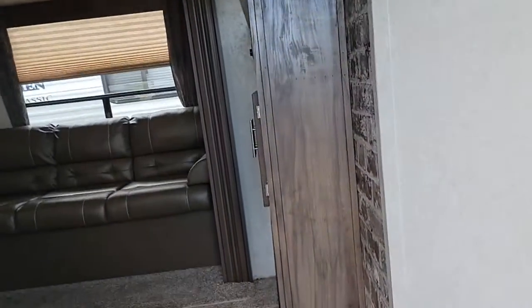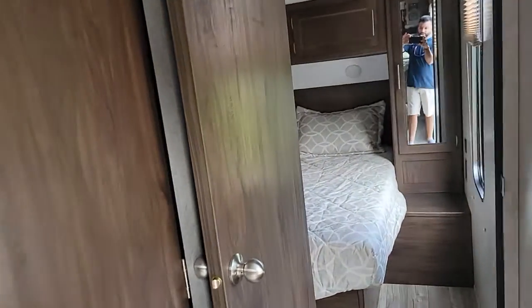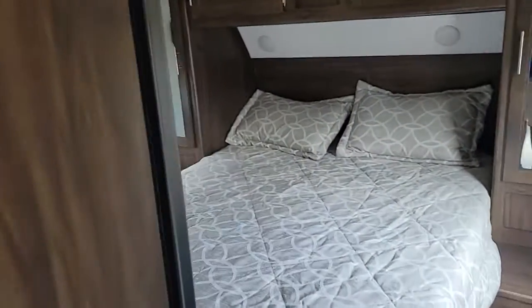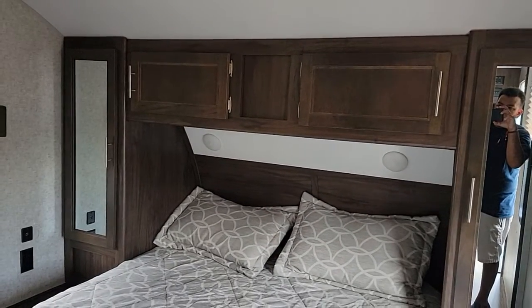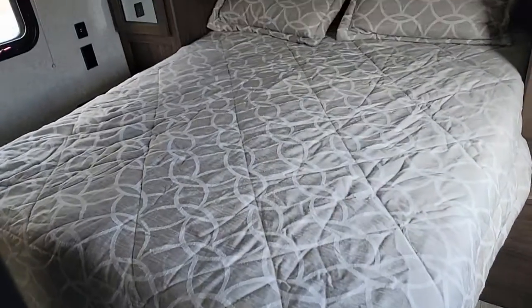Let's take a walk inside. As soon as you walk in, to the right is your bedroom with a queen-size walk-around bed, lots of cabinet space, hang-up closets on each side, overhead storage, and storage under the bed as well.